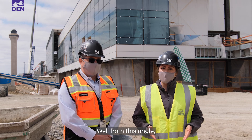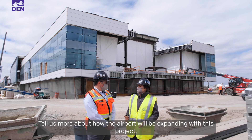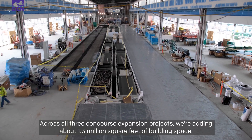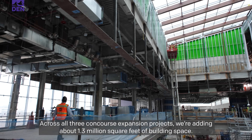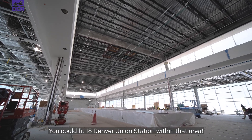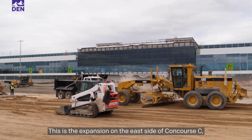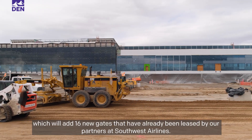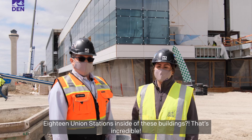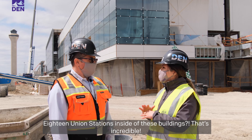Thank you for having me. From this angle, this area looks huge. Tell us more about how the airport will be expanding with this project. So across all three concourse expansion projects, we're adding 1.3 million square feet of volume space — you could fit 18 Denver Union Stations within that area. This is the expansion on the east side of Concourse C, which will add 16 new gates that have already been leased by our partners at Southwest Airlines.